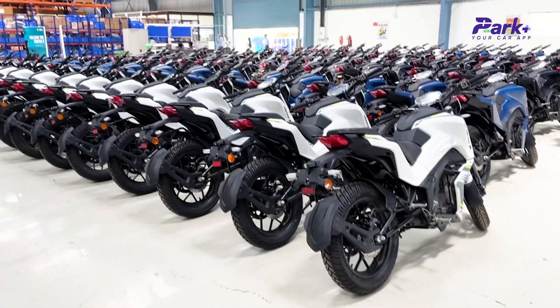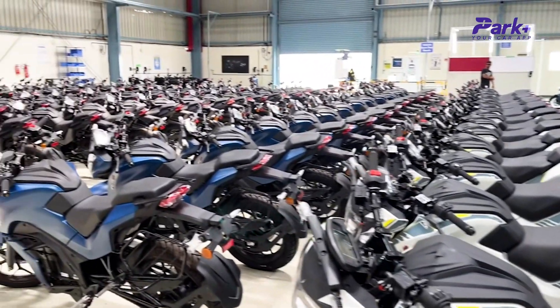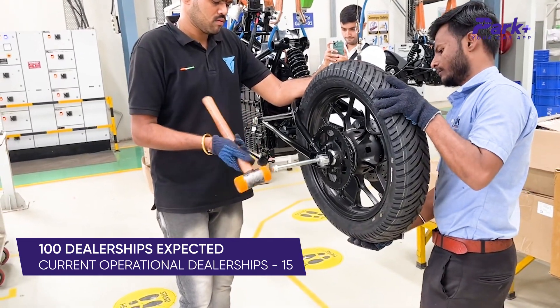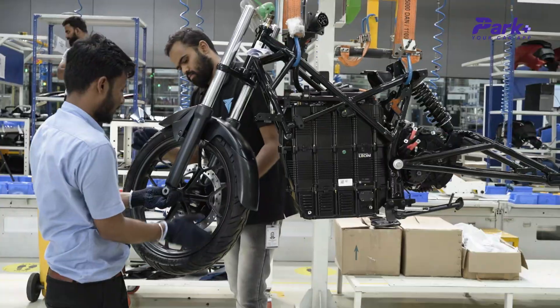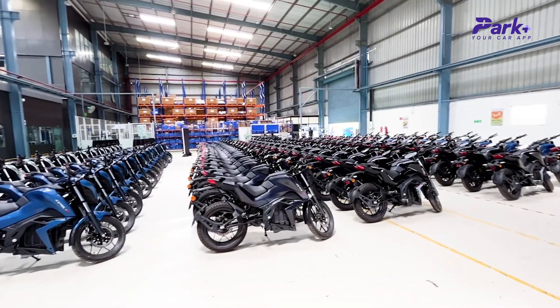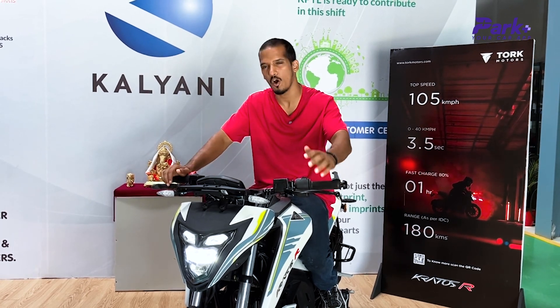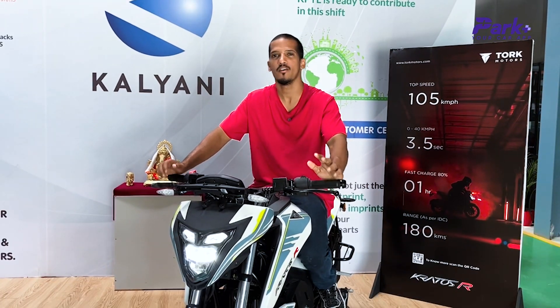Overall, the plant is very capable in terms of production quantity and Industry 4.0 tech. The company is also looking to expand its dealer network to 100 touch points across the country, following the 3S formula — sales, service, and spare parts. That's a short lowdown of what the Tork Motors manufacturing facility in Chakan, Pune has to offer. We can also expect two more products from the company in the near future.